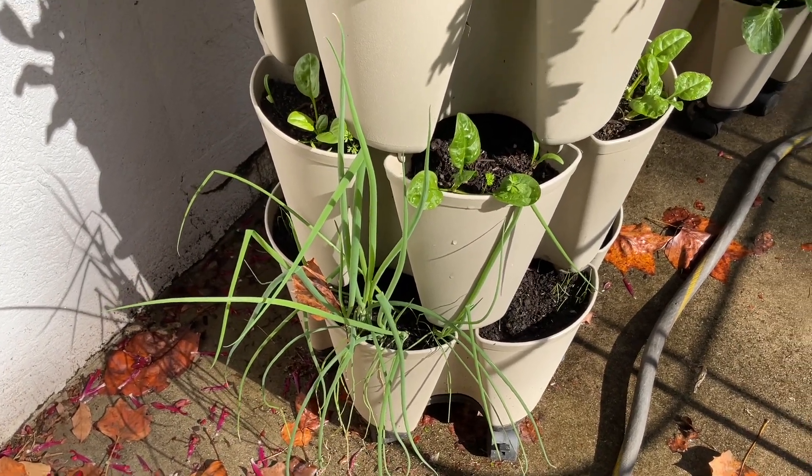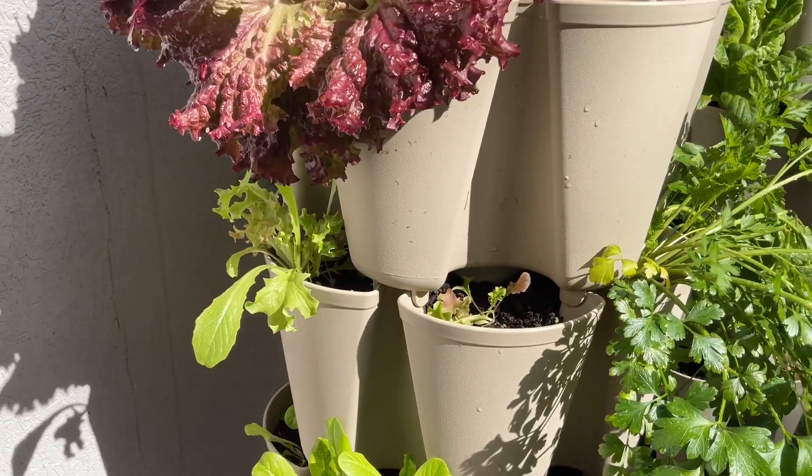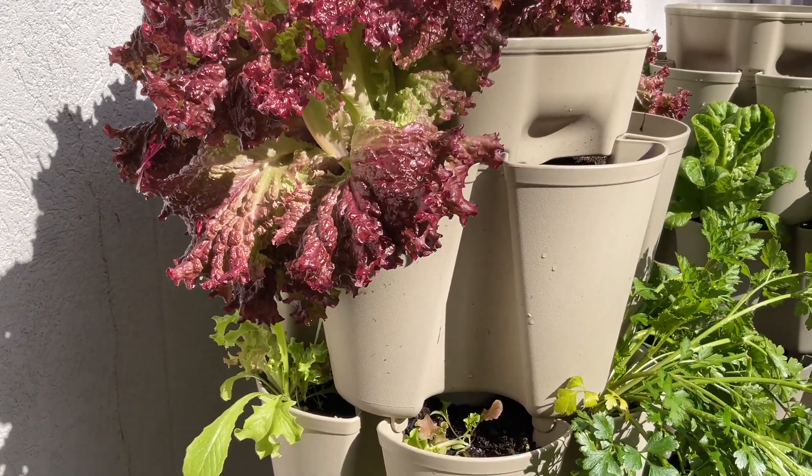I have spinach and scallions and some more young lettuce, and I do have a cover that I've gotten for this to try out.